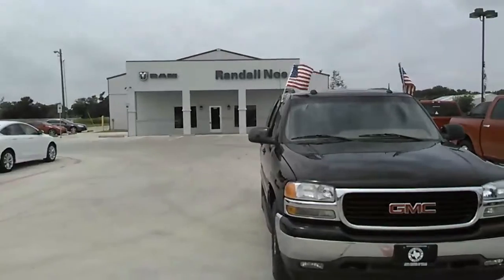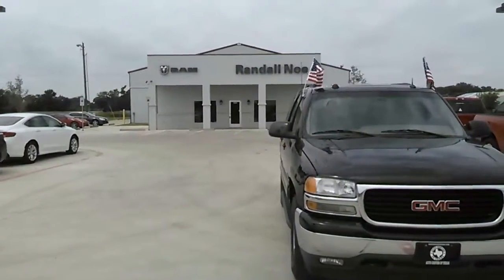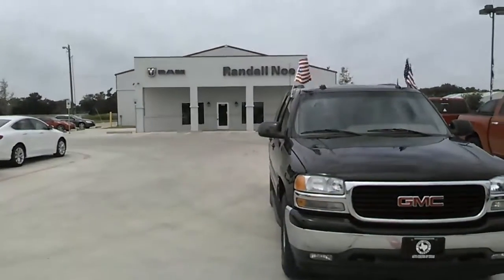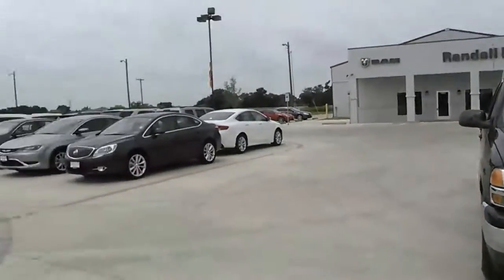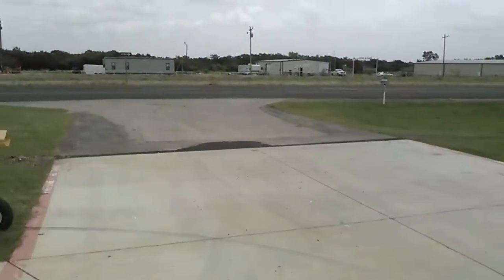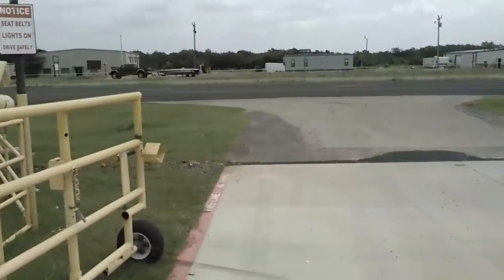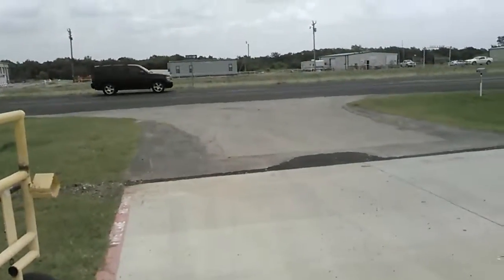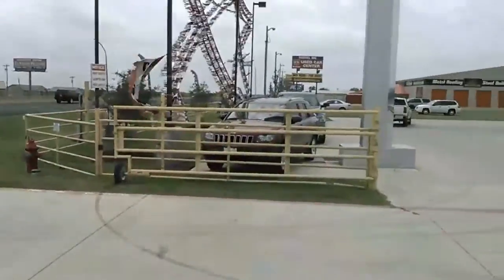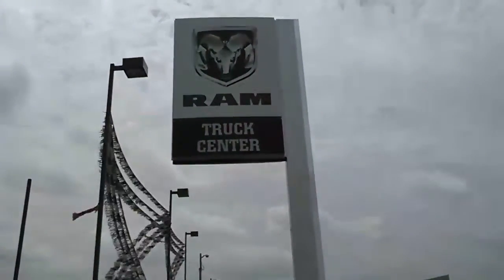It's a brand new location. Physical address is 3458 East Highway 175. You're right off the highway, as you can see — there's no service road. So when you're traveling down 175 East, just make sure you stop on in when you see the silver and black Ram Truck Center sign.